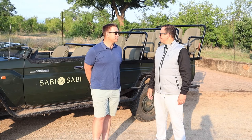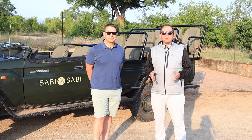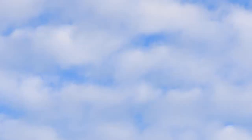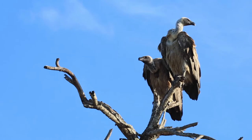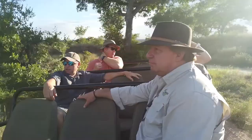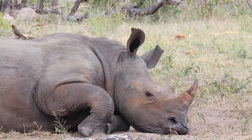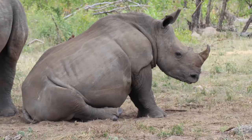Thank you to the team at Sabi Sabi Earth Lodge. We're off to find some final wildlife and live up a last morning in the Sabi Sands. We'll see you next time.